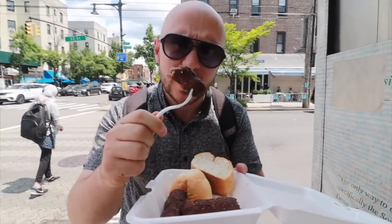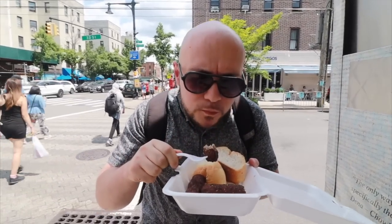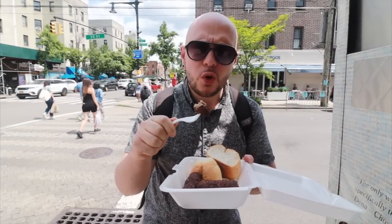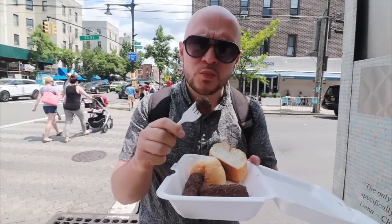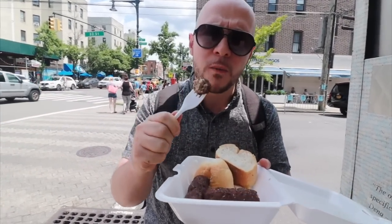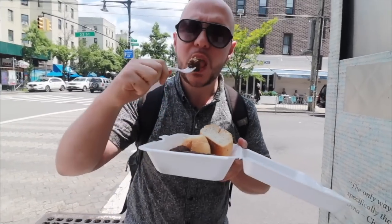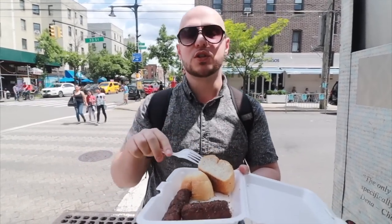It smells really good, really nicely grilled. A lot of herbs here. Oh wow — so many herbs and spices in here. It's very fragrant, very moist and tender. Oh man, this is like a meatball on steroids right here. It's got that crispy outside, the inside is so tender. Oh, it's delicious.